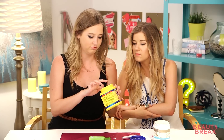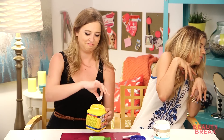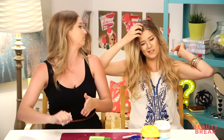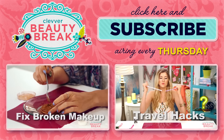I hope you guys enjoyed this episode! Let us know in the comments below if you have any other tricks using your household items as beauty products - we'd love to try them, especially on Lily if they involve weird things. Thanks Lily for being on the show. Make sure to check back every Thursday for more episodes of Beauty Break. Click to the left to see how to fix broken makeup or click to the right to see travel hacks. Bye!